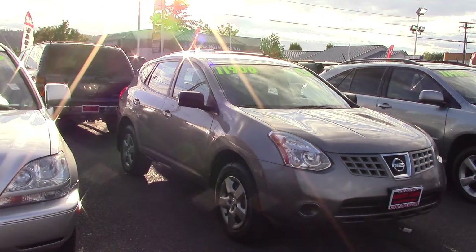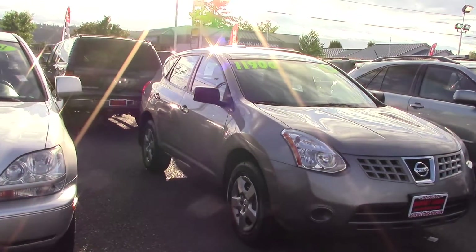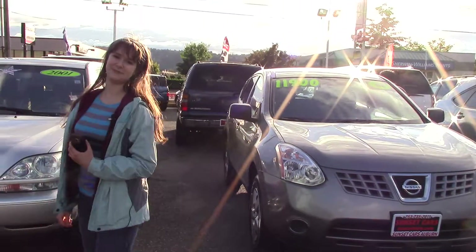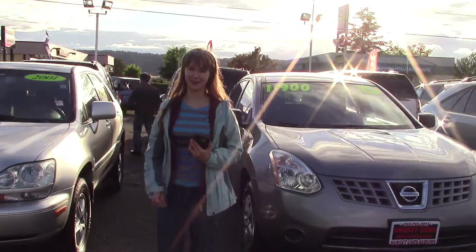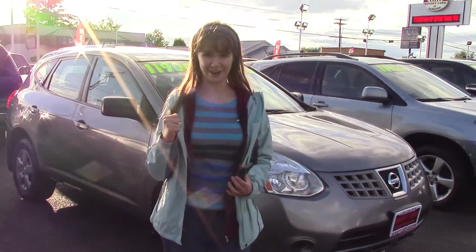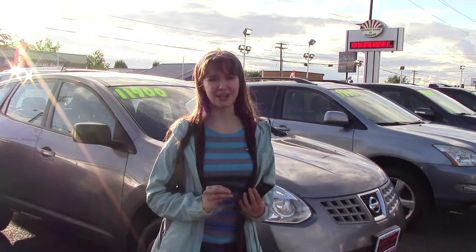It also has two different anti-theft systems, power side mirror adjustments, and front bucket seats. You should come and take this for a test drive. If you want to see the full list of features, you can type in the stock number on our website, sunsetcars.com. Now would be a great time to look at this car, because now through the end of June is our Spring Clearance Cash Bash event.